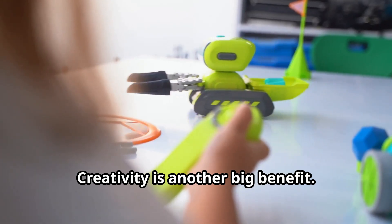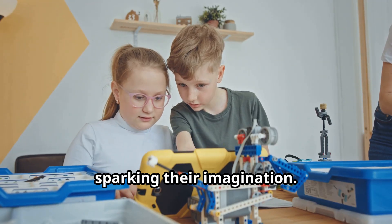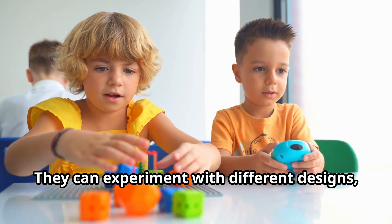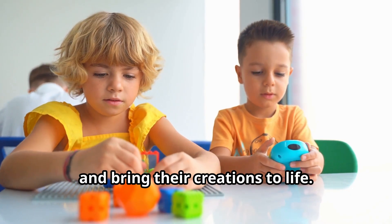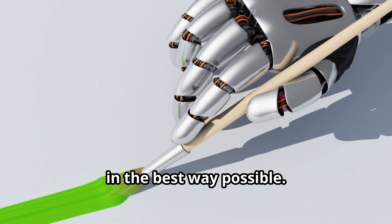Creativity is another big benefit. Robotics allow kids to design and build their own robots, sparking their imagination. They can experiment with different designs, try new ideas, and bring their creations to life. Think of it as art and science colliding in the best way possible.